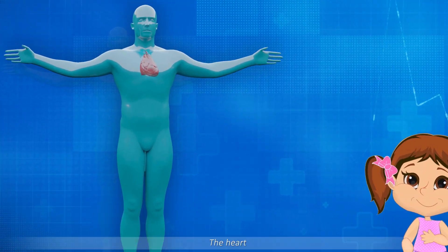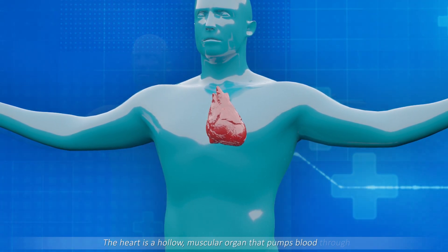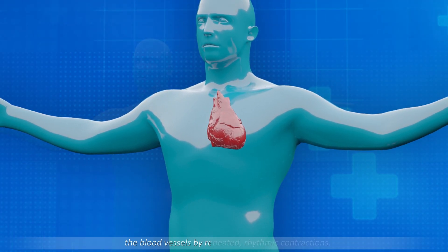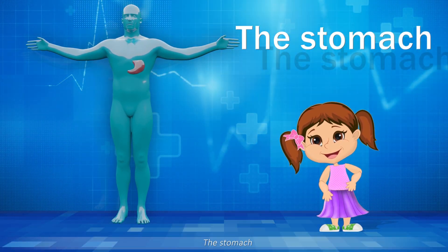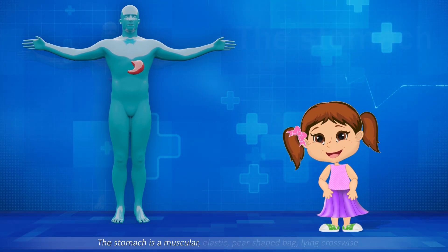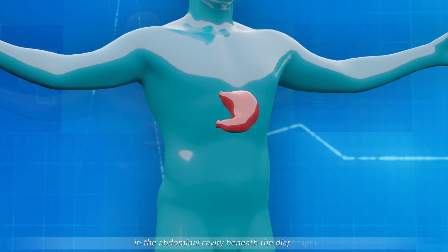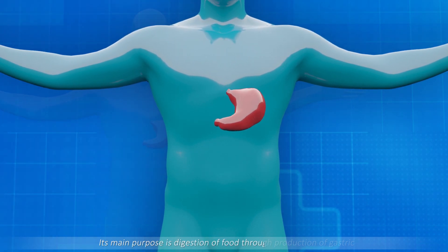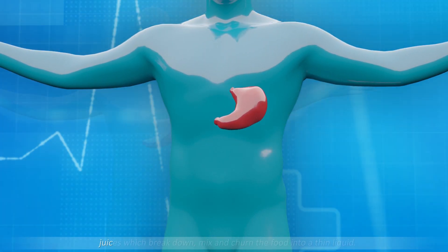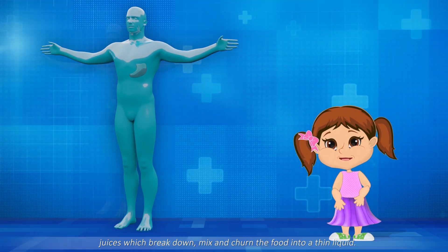The heart is a hollow, muscular organ that pumps blood through the blood vessels by repeated rhythmic contractions. The stomach is a muscular, elastic, pear-shaped organ lying crosswise in the abdominal cavity beneath the diaphragm. Its main purpose is digestion of food through production of gastric juices which break down, mix, and turn the food into a thin liquid.